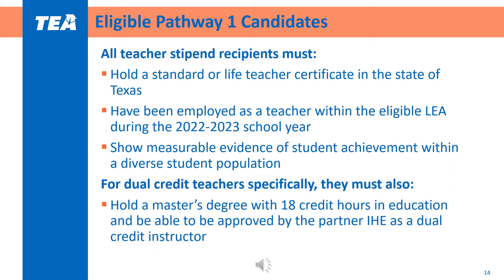Selecting teachers who will lead the education and training courses is an important part of the success of your program. Education and training teachers are models for great practices in classroom management, building positive classroom environments, instructional planning and delivery, and assessment. These teachers should demonstrate a passion for education and for leading the next generation of teachers. To be eligible for the stipend, teachers must hold a standard certificate or life teacher certificate in the state of Texas and must have been employed as a teacher within the LEA during the 2022-23 school year. To offer classes for dual credit, the teacher must hold a master's degree with at least 18 credit hours in education and be approved by the IHE as an instructor for dual credit.